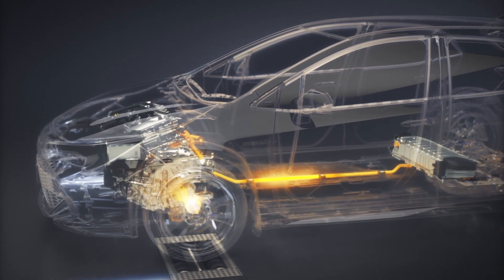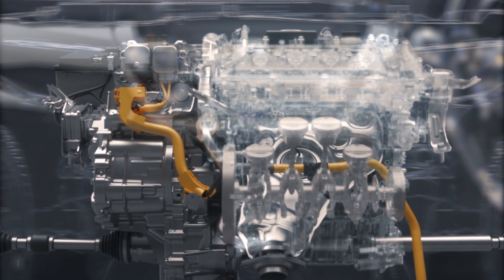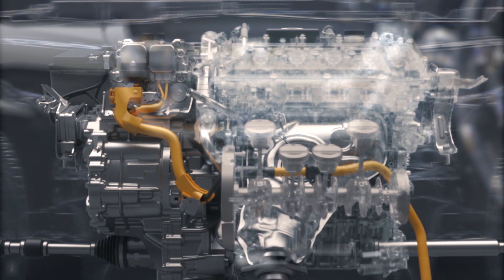During deceleration or braking, the electric motor generates power and stores it in the battery. When your Toyota stops, the petrol engine turns off, conserving fuel.